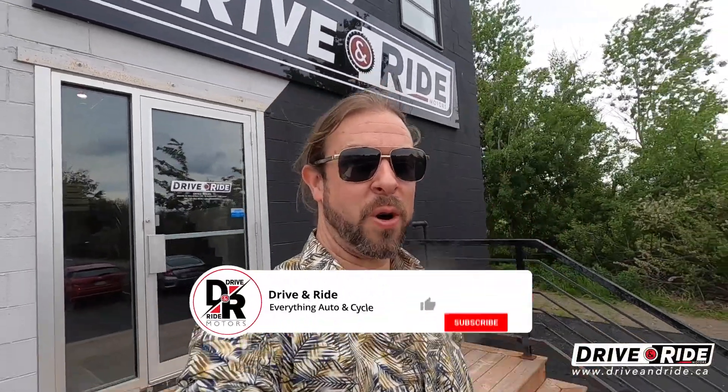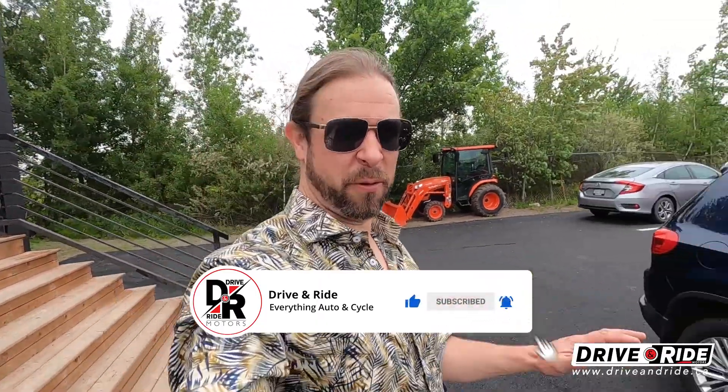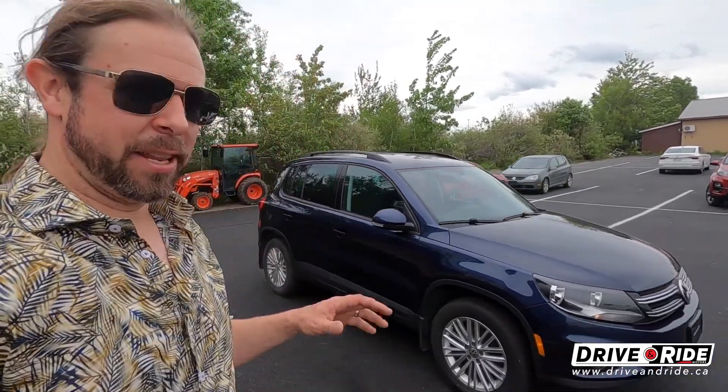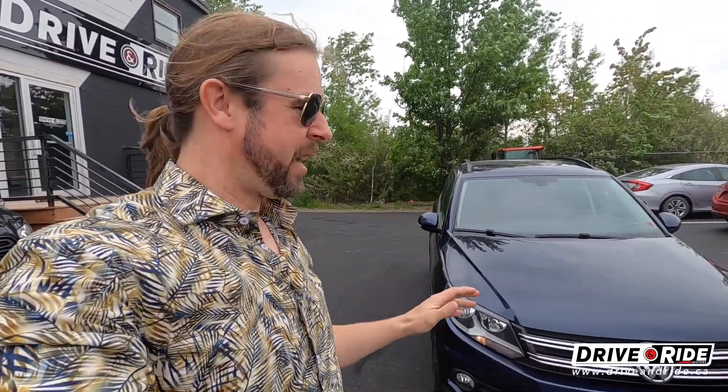Hey everybody, Carl here with Drive and Ride Motors in Moncton, New Brunswick. Today I'm going to give you a virtual tour of this beautiful 2015 Volkswagen Tiguan. This is one of Volkswagen's most popular SUVs and this one is in great shape — only 65,000 kilometers, so for a 2015, very low mileage.